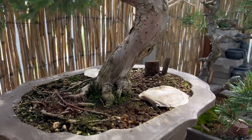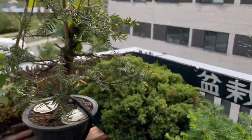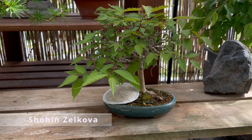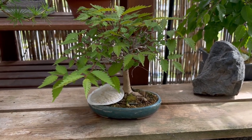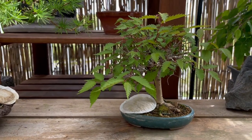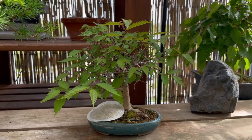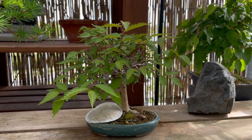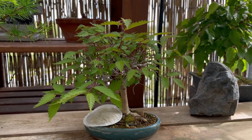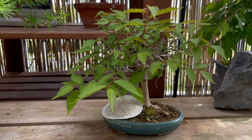Contrary to what many people might expect, bonsai are manageable to keep on a balcony. Here we have a zelkova that I bought from one of my bonsai friends who has a bonsai shop in the outskirts of Copenhagen. I am really glad about it because I cut a fairly large amount of roots in March and it is really thriving in this little shallow pot.